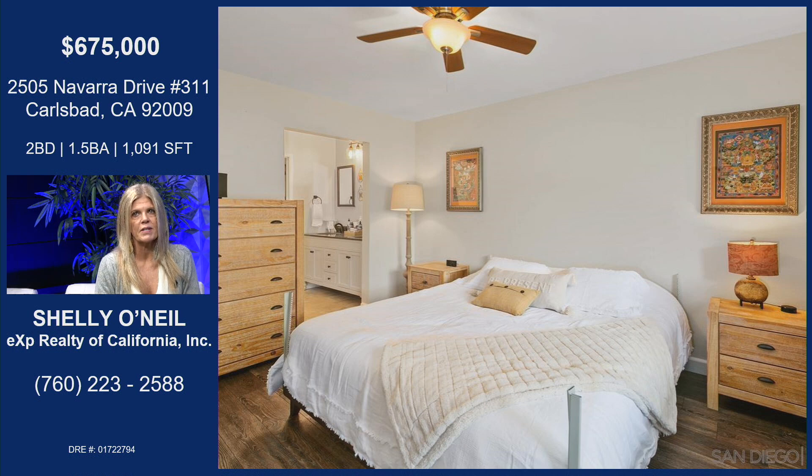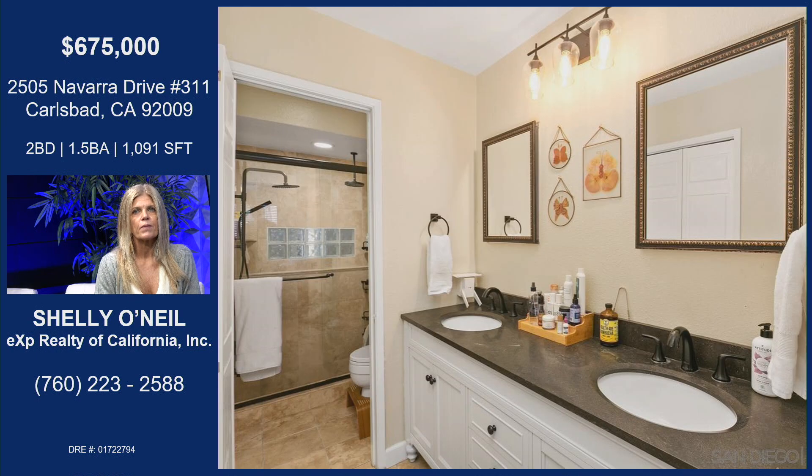Nice big bedroom — this is the master. That's a new vanity in the bathroom there, new medicine cabinets, new shower enclosure, shower heads. They really did everything you could possibly do to this place to make it special.